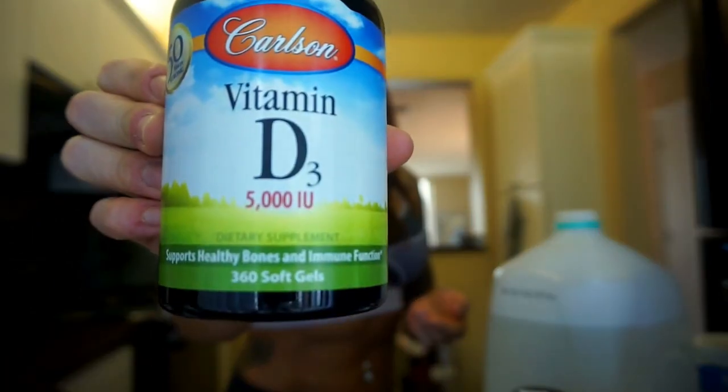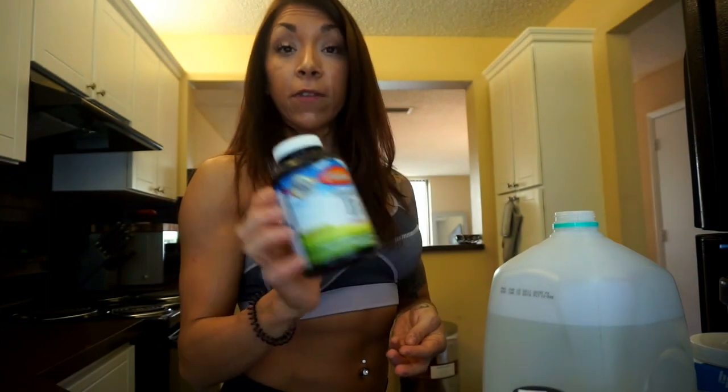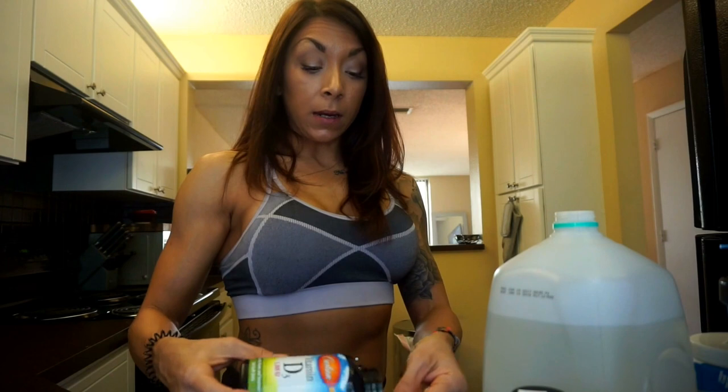Vitamin D3. This is Carlson brand, 5,000 IU, and I take two — so 10,000 IU. My doctor told me to take two. Two years ago, Brian was really sick with influenza strain B. I went to the doctor just in case and she told me to take 10,000 IU of vitamin D3 — that it would make your immune system work at an amazing level and really help you not get sick. So I never miss this. Whenever I skip it or don't bring it when I travel, I always get sick.